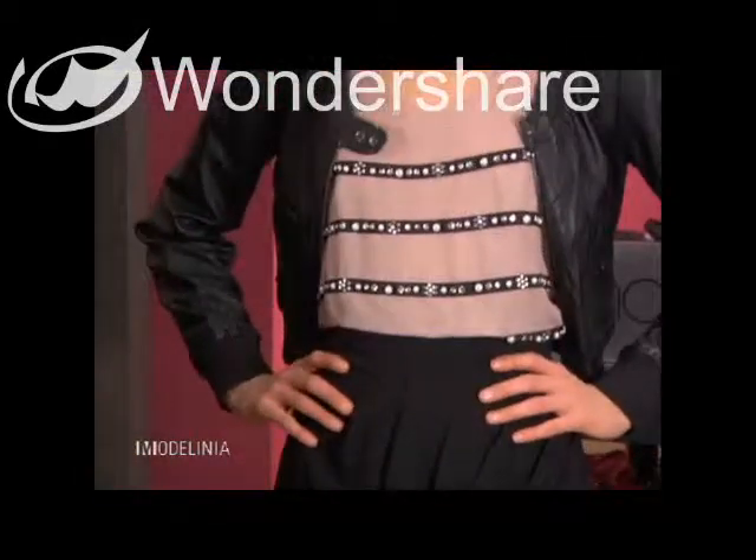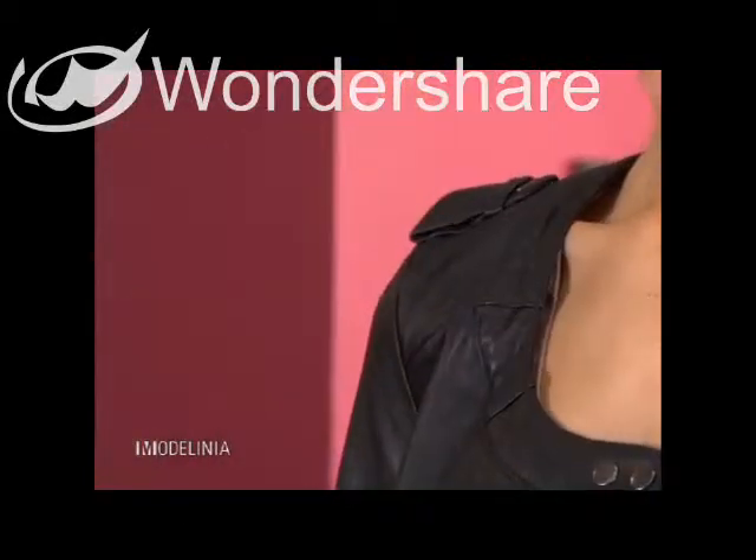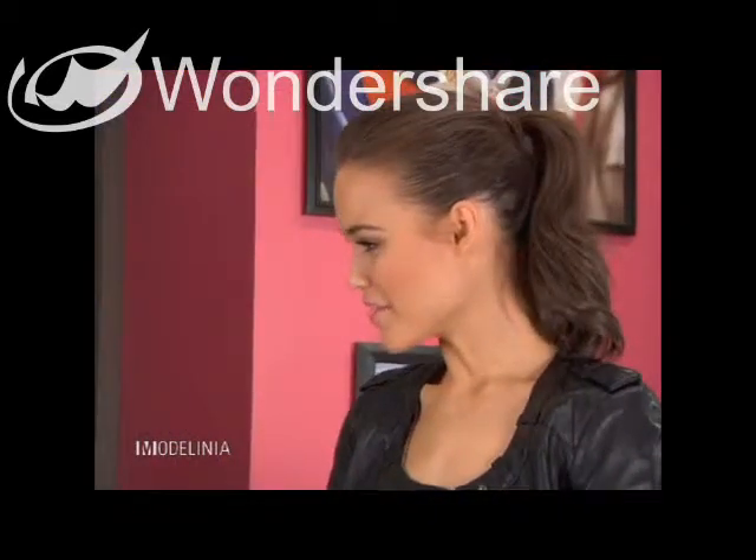And then to top it all off, I think this little shrunken bomber is really, really sexy — it's got the scooped neck and the shoulder details. So Kaelin, what do you think of this look? I think it's great. It's perfect for the front row of any fashion event and I feel great in it.